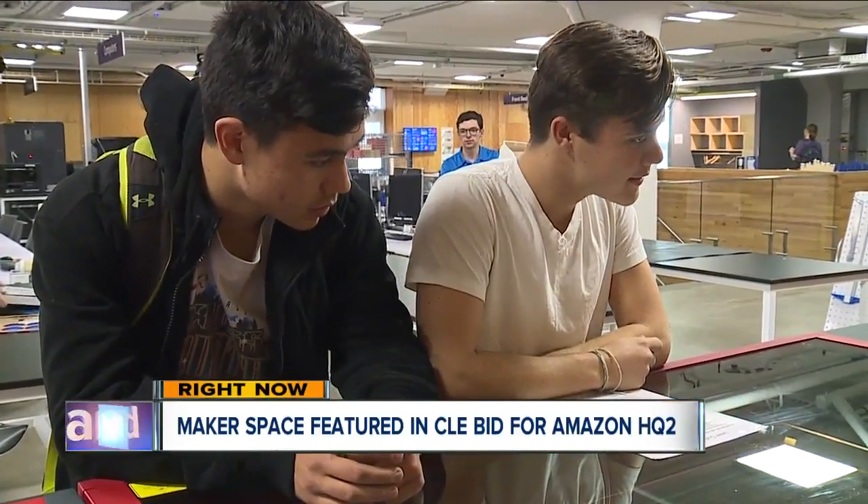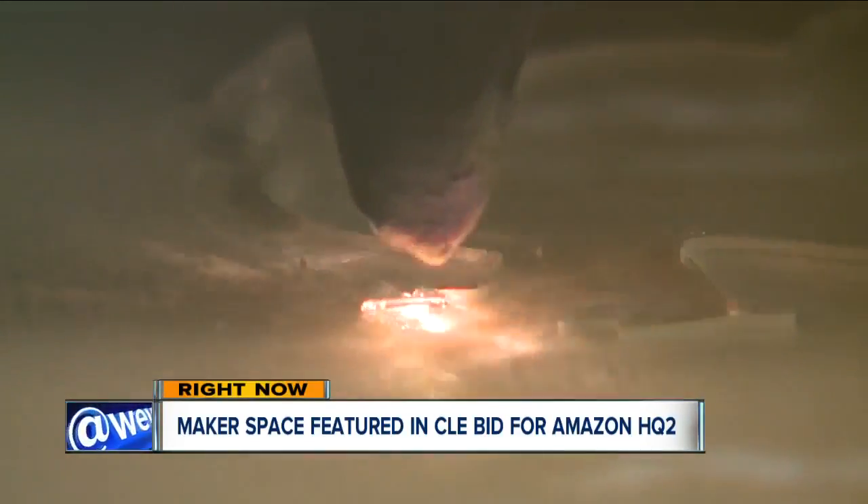"Every time someone comes in here, they ask: what's the catch? There is no catch. We don't take any part of your idea. We don't come back and say you owe us money because we helped you." It's the kind of collaboration and innovation that some hope will catch the attention of Amazon. "We have a special group of people here in Cleveland, and we don't want to sit around — we want to do something."